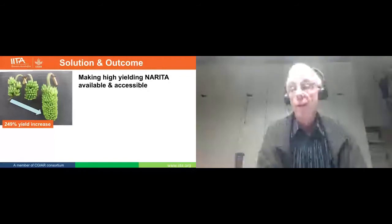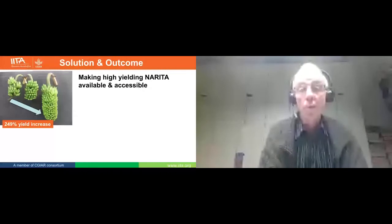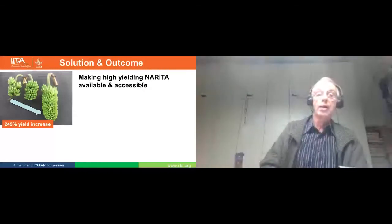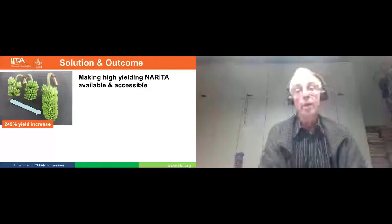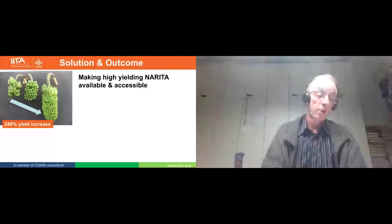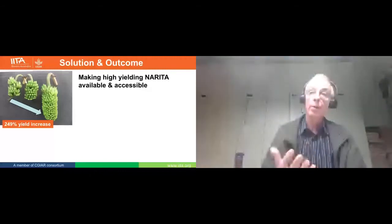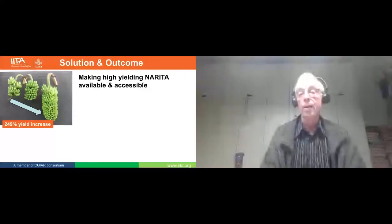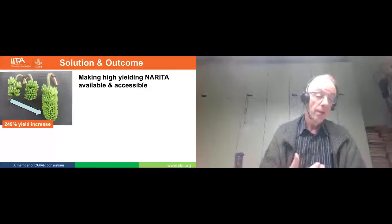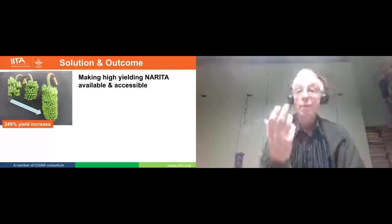What are we going to deliver, or what we have delivered? We published last week our paper on heterosis in banana. This is our champion: after 17 years of breeding, we have a 249% yield increase. We have tested the hybrids at five sites in Uganda and Tanzania for two to three cycles, and now we want to make them available.